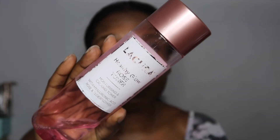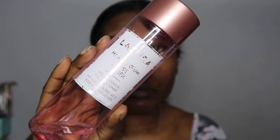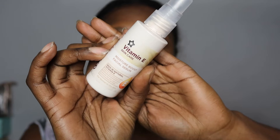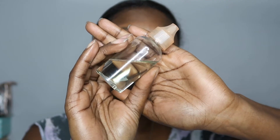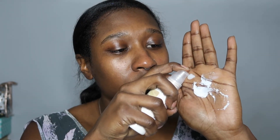Once I've removed the mask I begin the final steps in my routine. I start by going in with a hydrating toner by Lucura — this brand is actually from Aldi and is one of my favourite toners of all time, but they rarely have it in stock which is super annoying. For my moisturiser I mix Nivea's Cream with Superdrug's Vitamin E Moisture Boost Serum, and then lastly I add a few drops of Simple's SPF 30 Facial Oil.